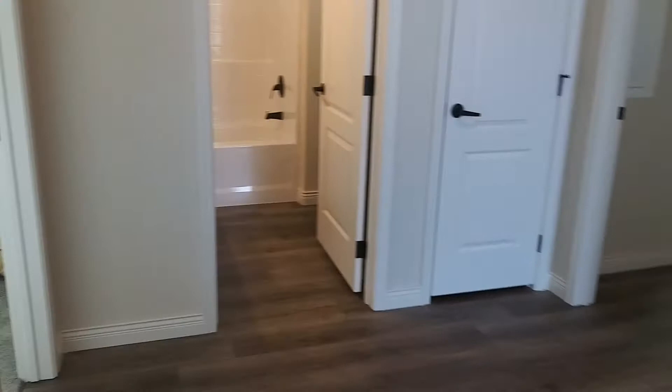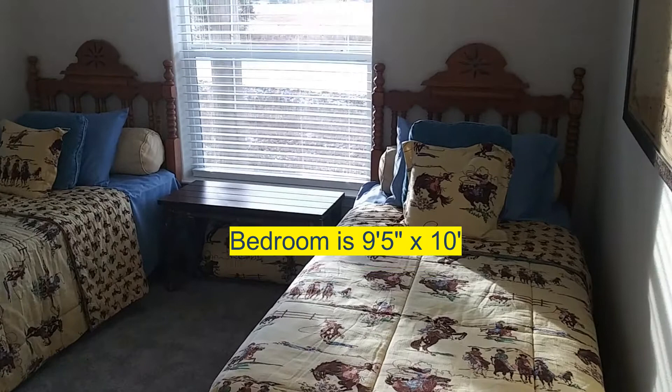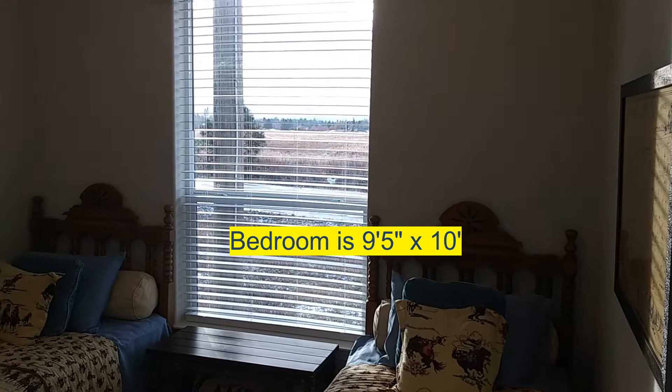Across the hall is the second bedroom, which is a little bit smaller at 9 foot 5 inches by 10 feet. As you can see they've got two twin beds in here, so you could easily fit two kids in here if need be. The closet is going to be about the same size as the closet in the last bedroom.